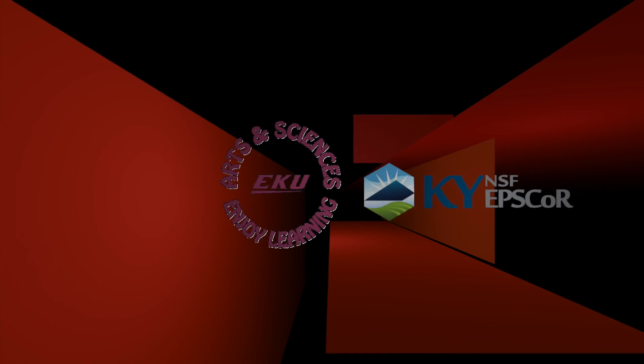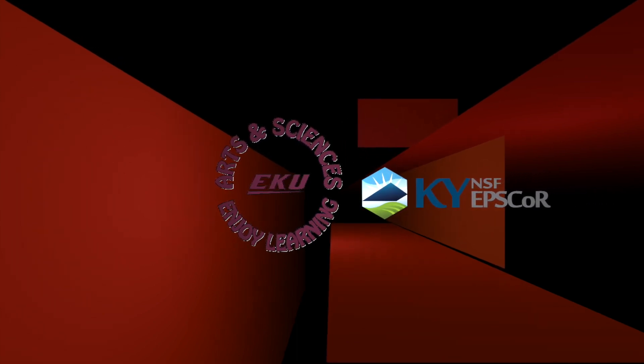The following is a production of the College of Arts and Sciences at Eastern Kentucky University and has been made possible through an EPSCORE grant from the National Science Foundation.